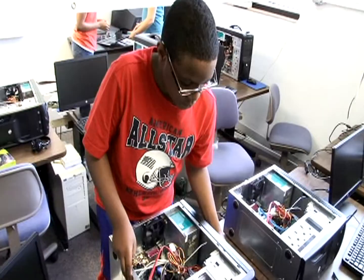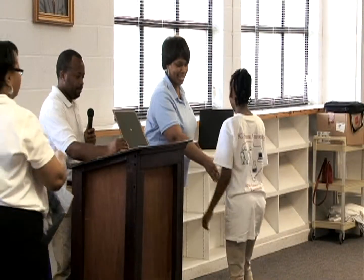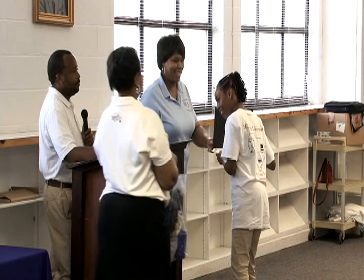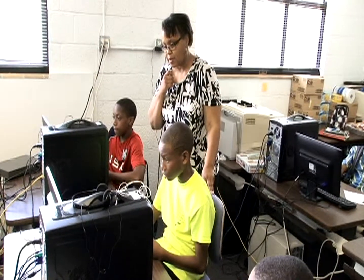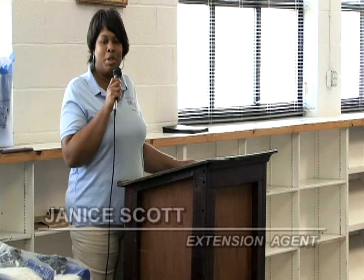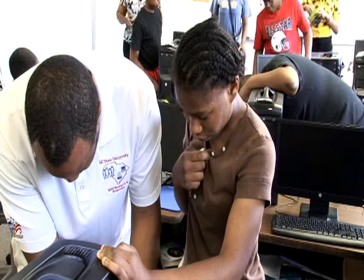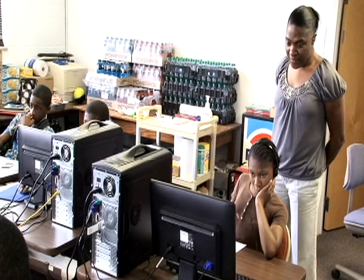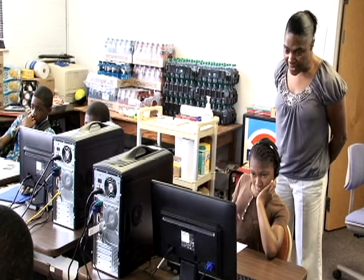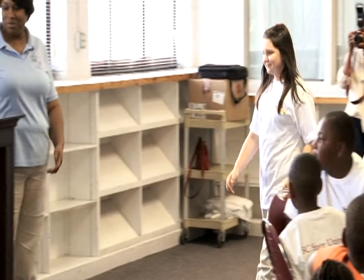In its eighth year, the academy continues to make significant contributions to its participants and the state of South Carolina. By offering the program in several counties, the academy to date has awarded more than 550 students across the state of South Carolina with computers for successfully completing the program and for their academic achievements. Likewise, the students are prepared to serve as leaders in their communities, thanks to the newly gained skills in science, technology, engineering, and math — STEM — and also those needed for employment and to become a better citizen.